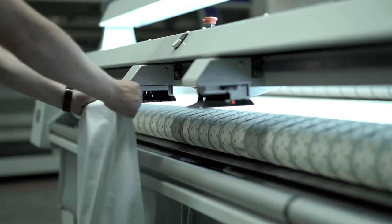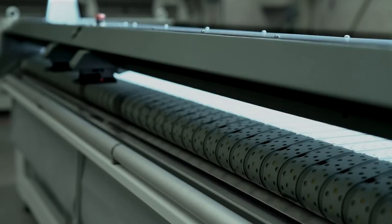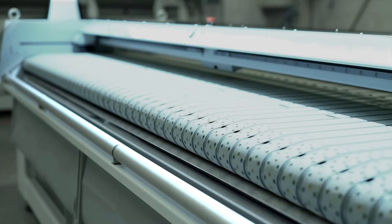After being clipped to the feeding station, the item will be spread with the aid of a suction box, prior to the spreading mechanism moving backwards to transfer it onto the main conveyor belts. A vacuum facility beneath these belts assists in the transfer of the item from the spreading mechanism, while a stretch conveyor improves the quality of the leading edge presented to the ironer.